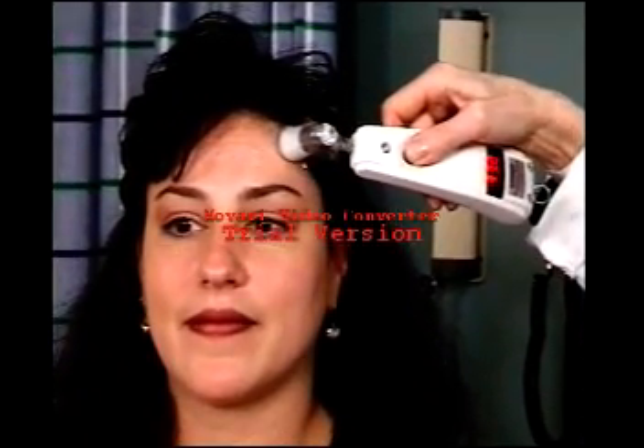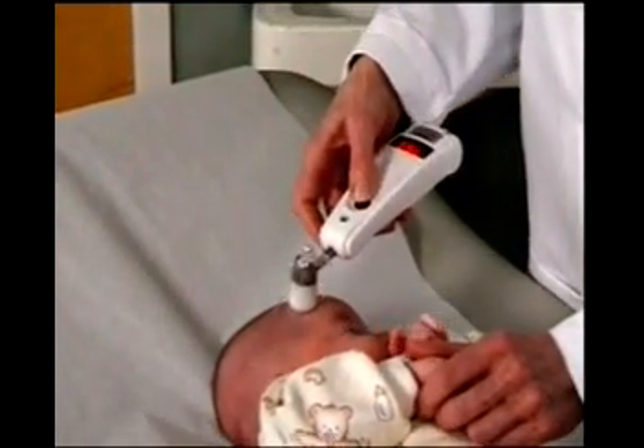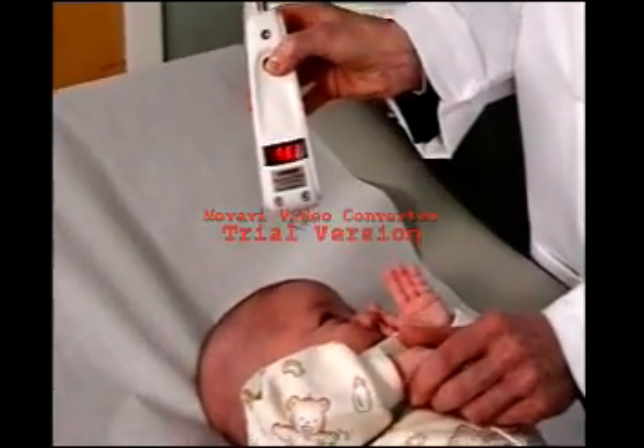With the Temporal Scanner, Exergen has set a new gold standard for temperature assessment. The Temporal Scanner is the first and only truly non-invasive thermometer that accurately measures temperature, while at the same time being completely comfortable to the patient and clinically easy to use.